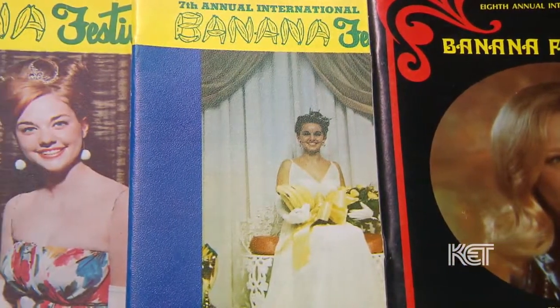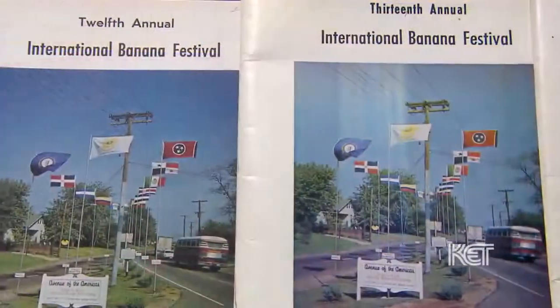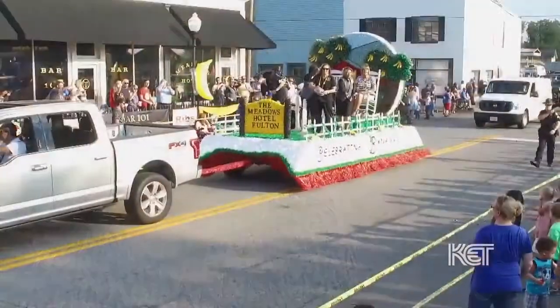The first banana festival was organized in 1962. The banana festival is a week-long event filled with fun activities for all different ages, from sidewalk chalk contests to banana bake-offs, pageants, and parades.